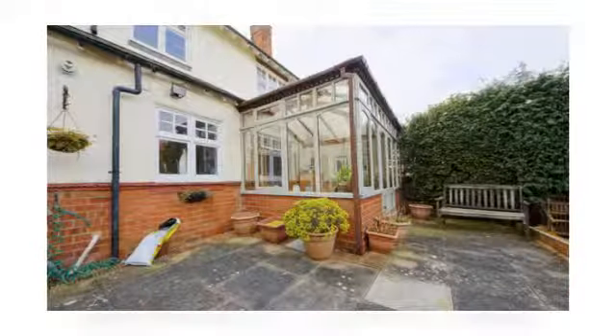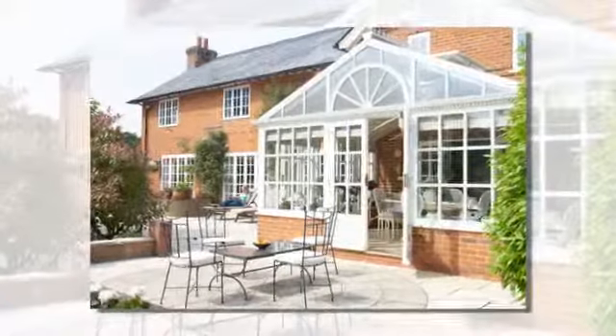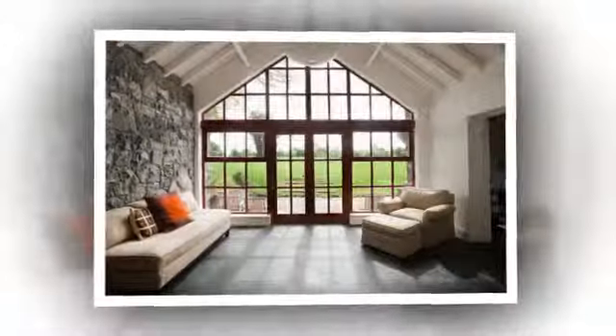And to add space and value to your home, we offer conservatories and sunrooms in styles to suit all homes, gardens and budgets, including lean-to, gable-fronted, Edwardian and Victorian, and bespoke conservatories personalized to your exact requirements.